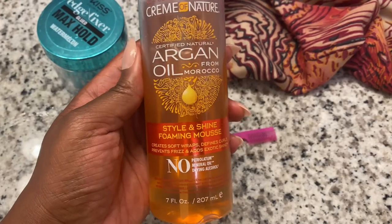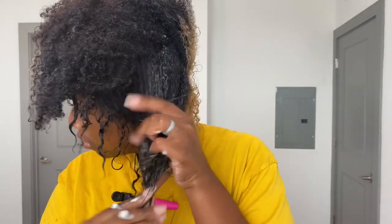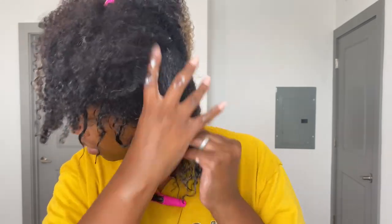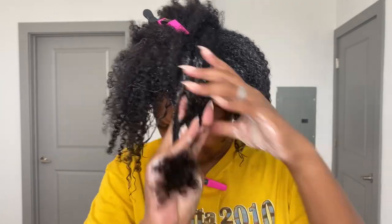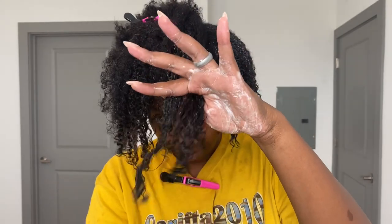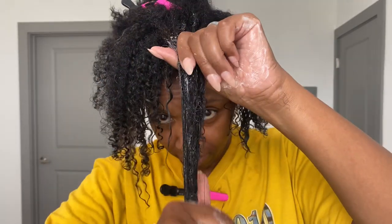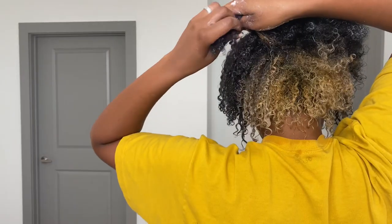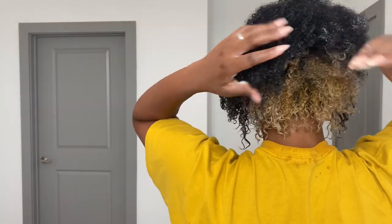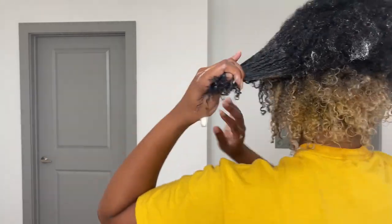The second thing I've been using is a styling mousse. I've been trying to stay away from gels because gels can be very drying since they have alcohol in them — and this does not have alcohol. Surprisingly my hair has been responding to this very well. I put the hair butter in first and then immediately after I go in with this styling mousse foam by Cream of Nature.